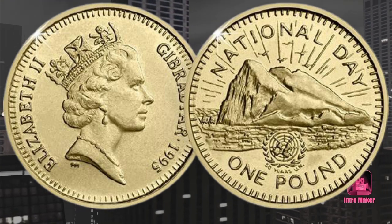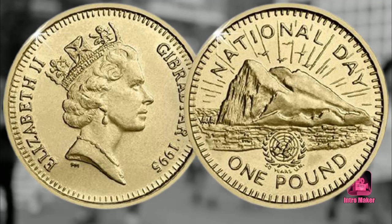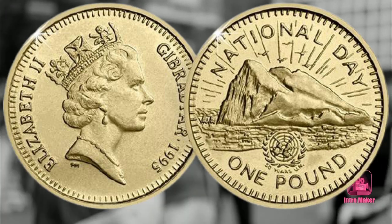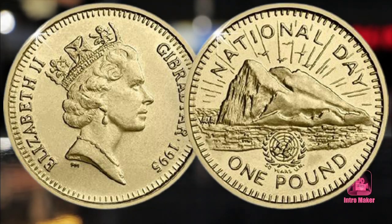This one-pound coin is in the older round pound specifications, meaning it would not appear in your UK change, as the round pound lost its legal tender status in the UK in 2016 after the introduction of the 12-sided one-pound coin. This makes it even harder to get your hands on.